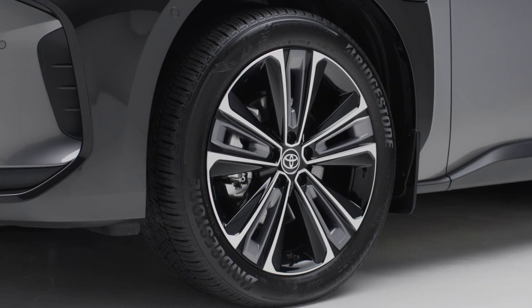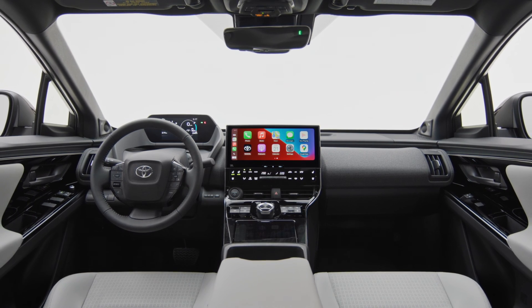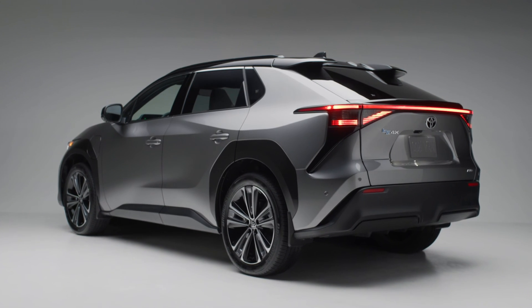With advanced technology and convenient safety innovations, the battery electric BZ4X makes sure that every drive is an enjoyable one. Explore the Toyota BZ4X by watching our other videos and by visiting toyota.ca to learn more.